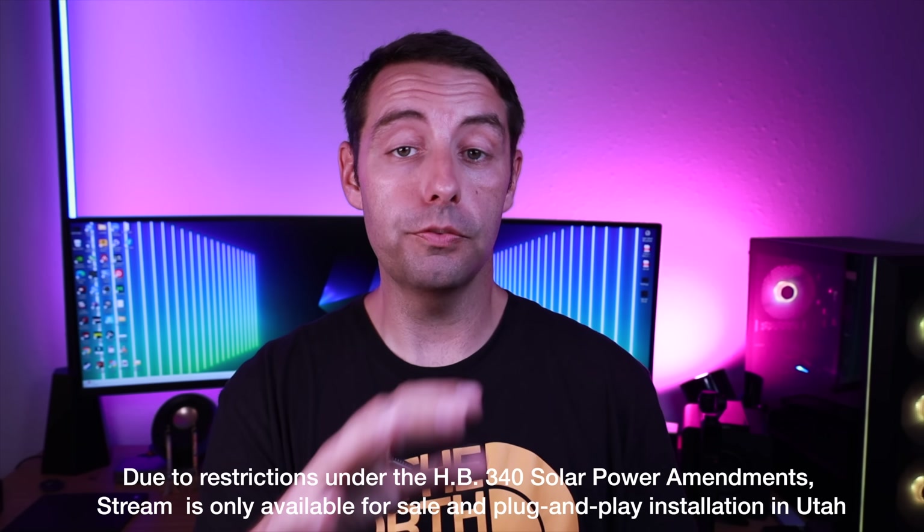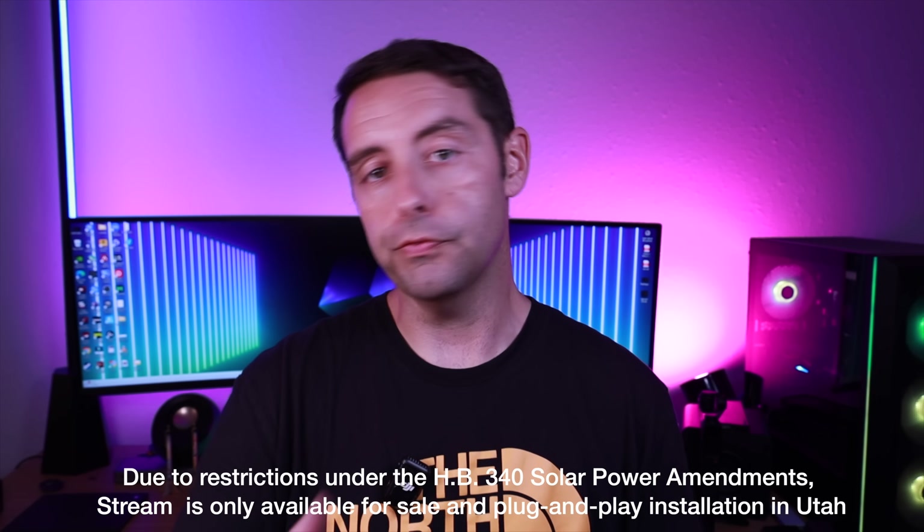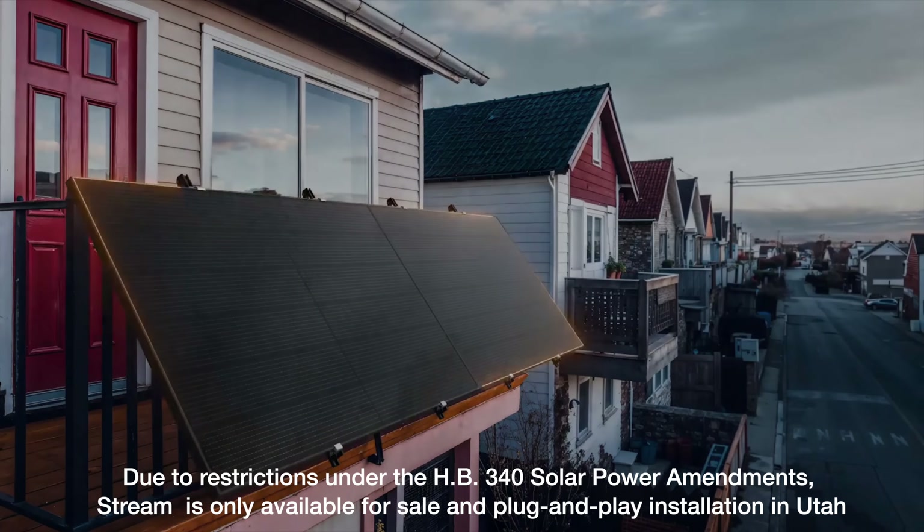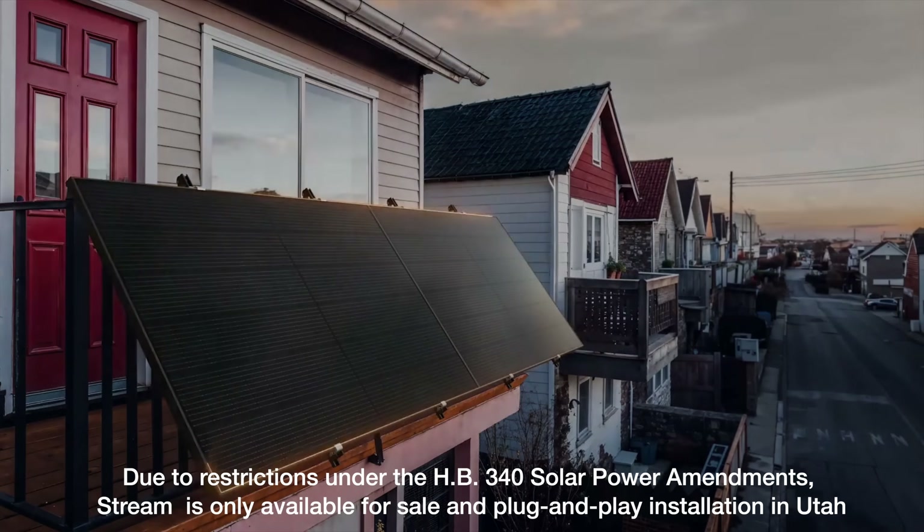Something like the Stream Series plug-and-play solar system would be perfect for smaller homes. With that you'd be able to achieve about $1,000 per year of savings, giving you a 1.4 year payback. It doesn't require professional installation and can store very easily — it's perfect for smaller spaces or places with limited space. You could even set it up on your balcony.